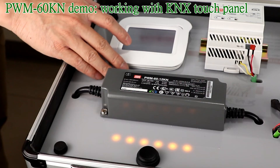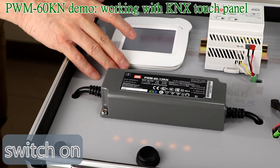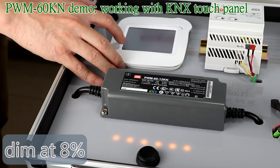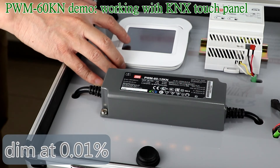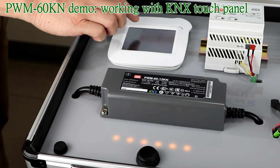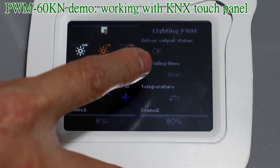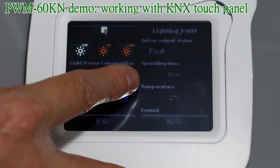Similarly, we can use the panel to switch the PWM driver off and switch it on, then dim at 80%, dim at 8%, and dim at 0.01%. We can also use the panel to show the output status of the driver — if there is an output short, it raises an alarm. That covers all of the demonstrations.